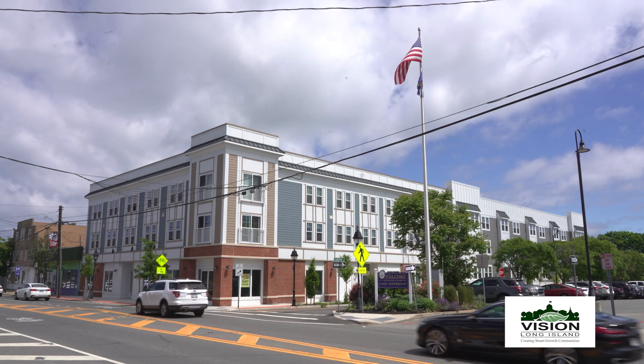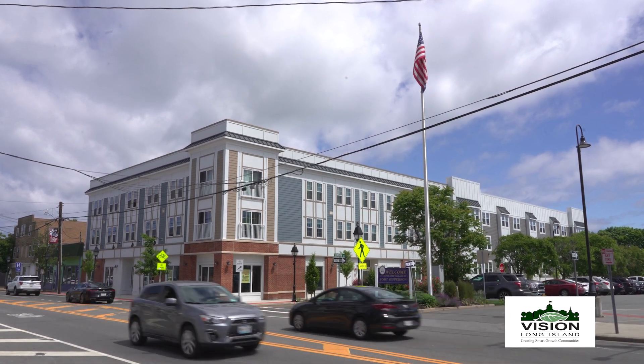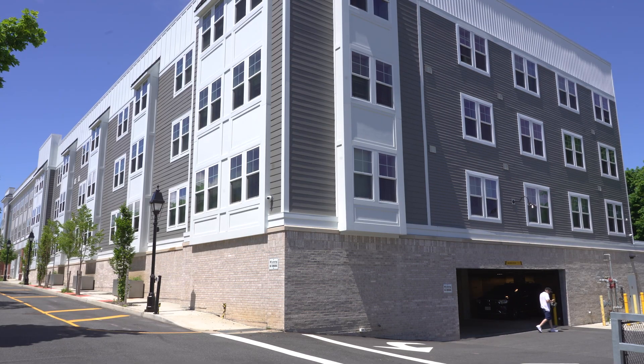Port Jefferson Crossing is a mixed income, mixed use, new construction building that's LEED certified. It's 45 units, a mix of 1s, 2s and 3s with commercial on the ground floor. The amenities include a community room, exercise room, and we have parking on site.